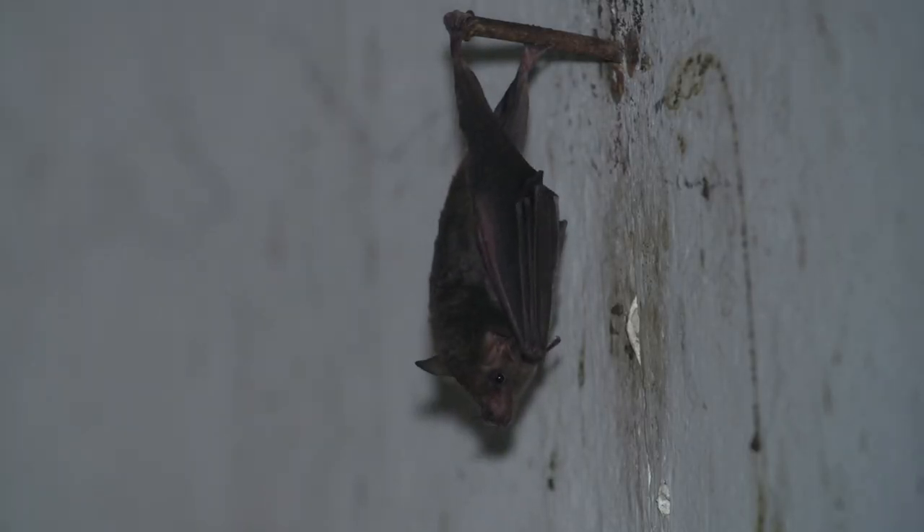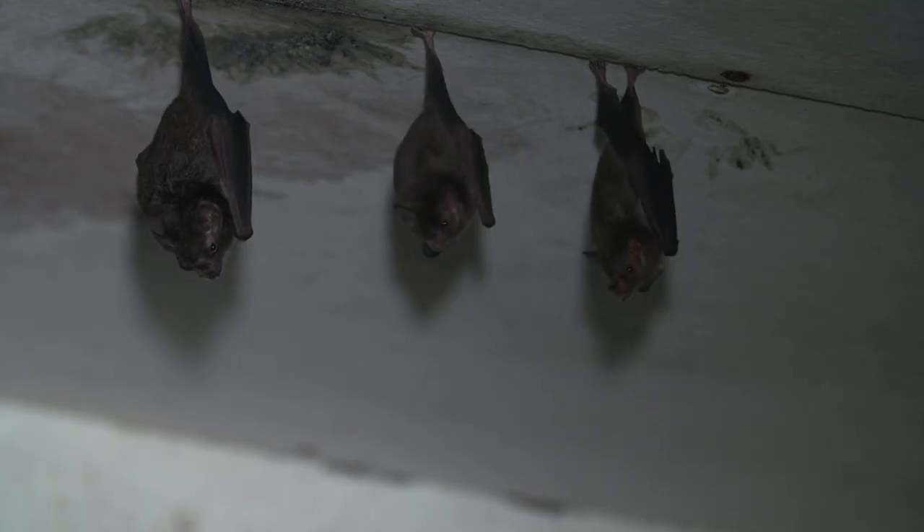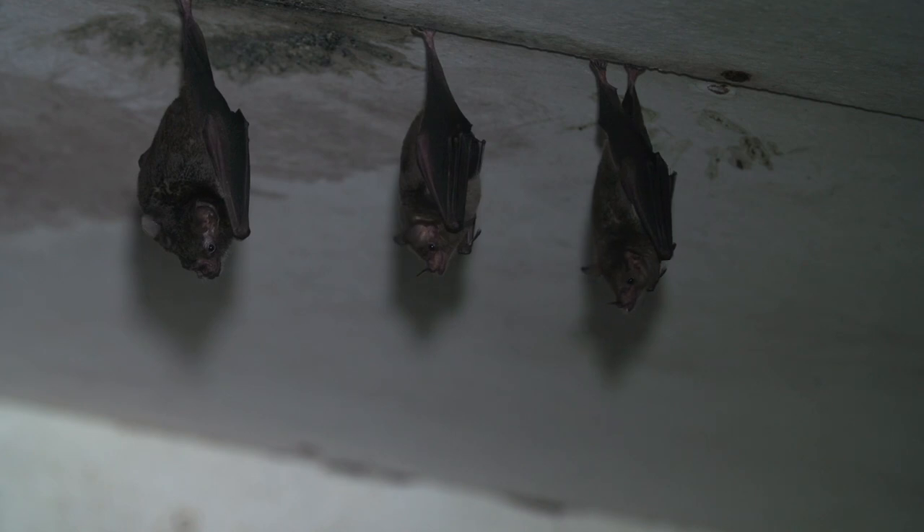Long-tongued bats roost in caves, tunnels, and old buildings. Here, two are sharing a good spot with a short-tailed bat.